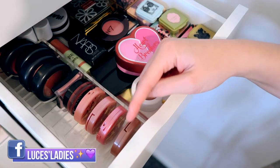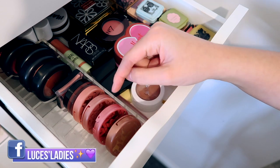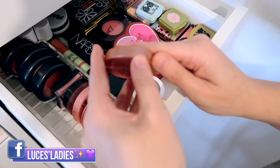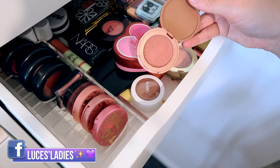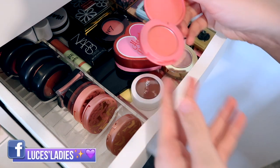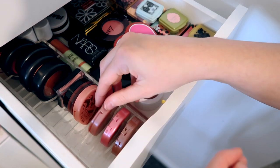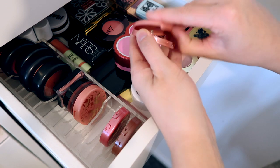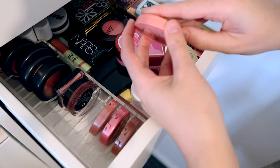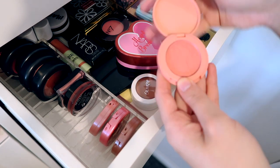Let me move this container back a little bit so we can see. We have some Tarte ones here which I don't really reach for all that much — I need to start using them more to appreciate them. We have the Amazonian Clay 12-Hour Blush in Sincere, then we also have Supreme, and last but not least we have Stellar which is a bit more peachy and has a shimmer in it. I don't actually think I've used that one.